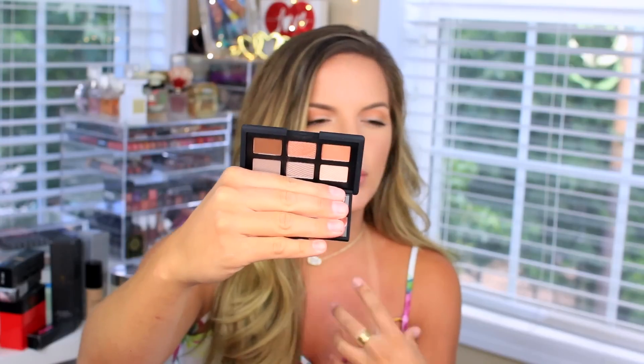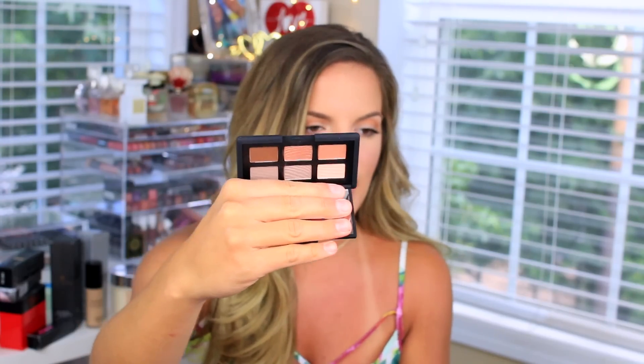I got two little things from NARS. They have the Laguna Casino Duo — a bronzer duo with Laguna and Casino, with Casino being a little bit darker. If you want something to travel with to contour, this would be awesome. They also sent over the Long Hot Summer Eyeshadow Palette — a very bronzy, warm eyeshadow palette that would be great for summer.